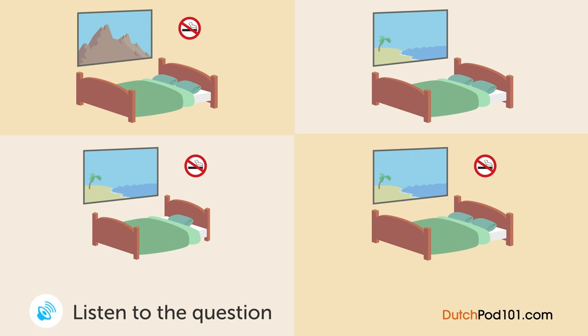Een man is een kamer aan het reserveren in een hotel. Welke kamer verblijft hij? Seaside Hotel, waarmee kan ik u helpen? Hallo, ik wil graag op 22 september komen overnachten. Maar natuurlijk, op 22 september — hoeveel personen? Twee. Wilt u een roken of niet roken kamer? Niet roken. De enige niet roken kamer voor die dag is een kamer met uitzicht op de bergen. Eigenlijk hoopte ik op een kamer met uitzicht op de zee. Het spijt me, maar de enige kamer met uitzicht op de zee is een roken kamer. Is er een niet roken kamer met uitzicht op de zee beschikbaar op 23 september? Ja, die is er. Dan verblijven we op 23 september.